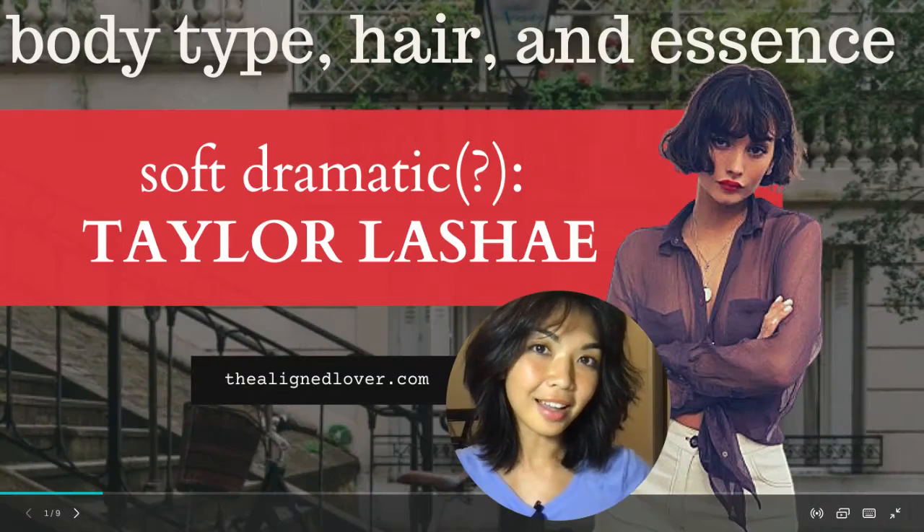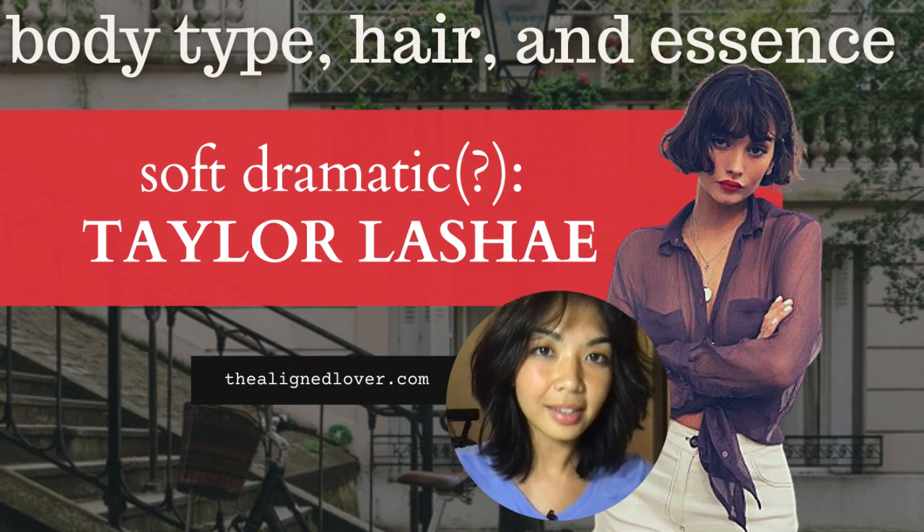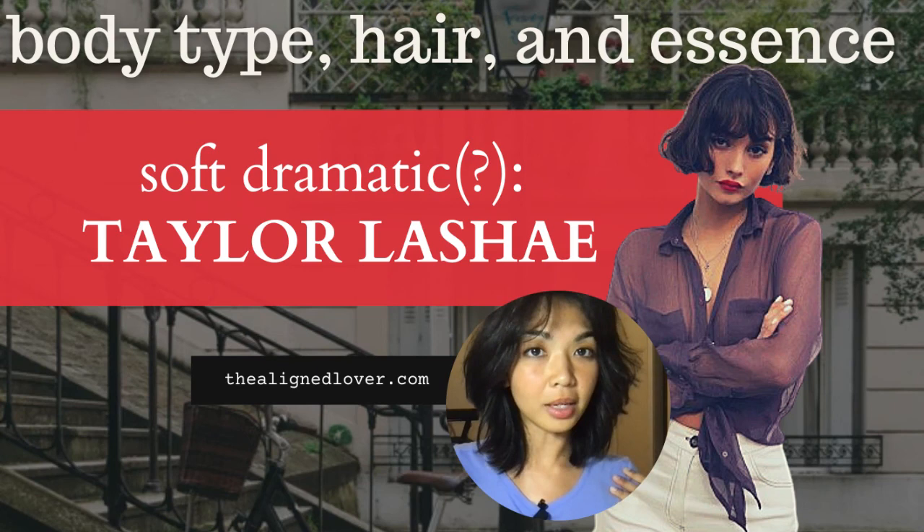Hi everyone, welcome back to my channel. This is Nona from TheAlignLover.com. In today's video, I'll be discussing the body type of Taylor Lachey, at least my opinion of her body type, her hair, and her essence.